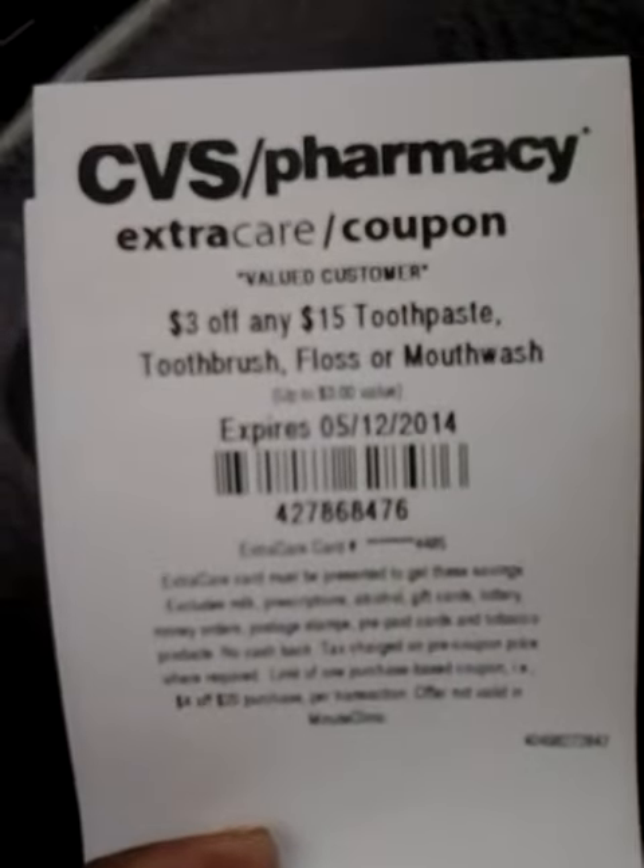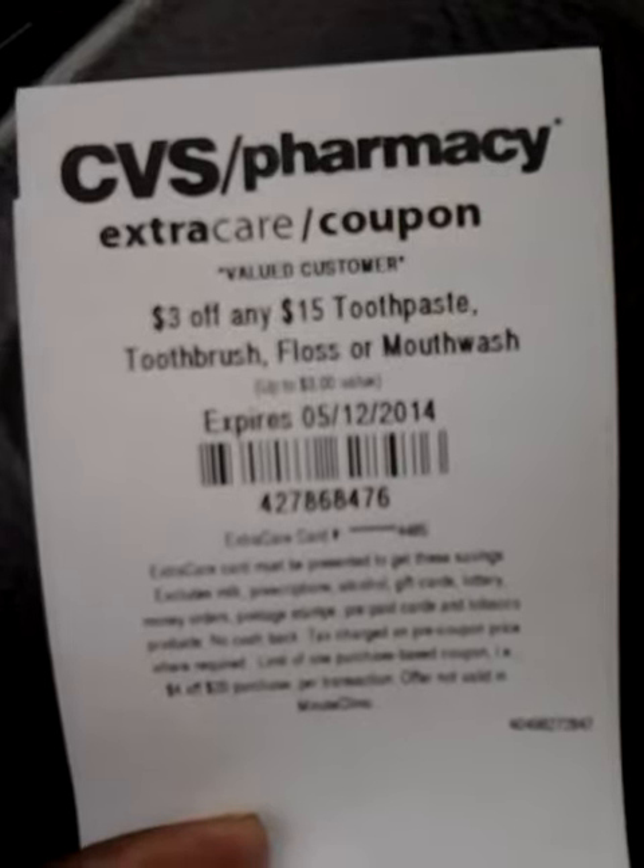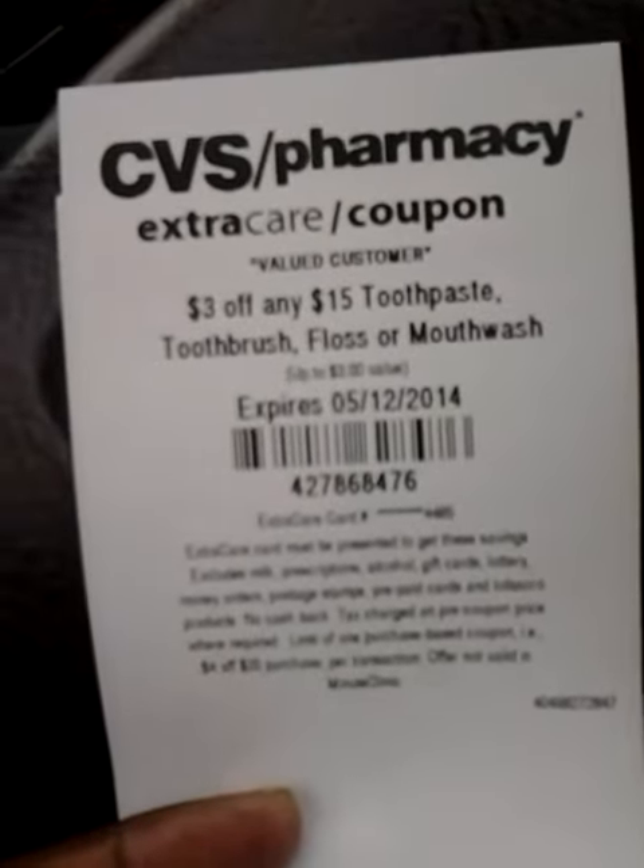Hey everybody, these are the coupons that I got from the CVS coupon machine today and I thought they were great and I want to share them with you.